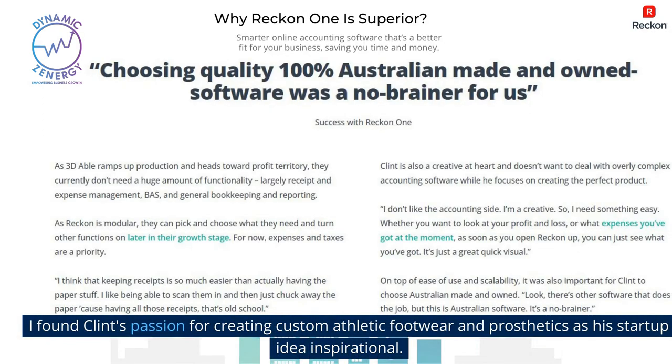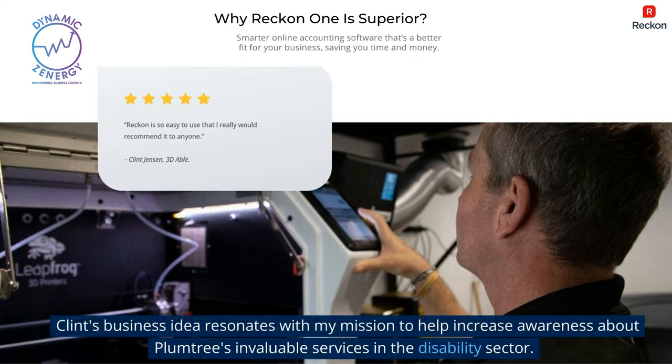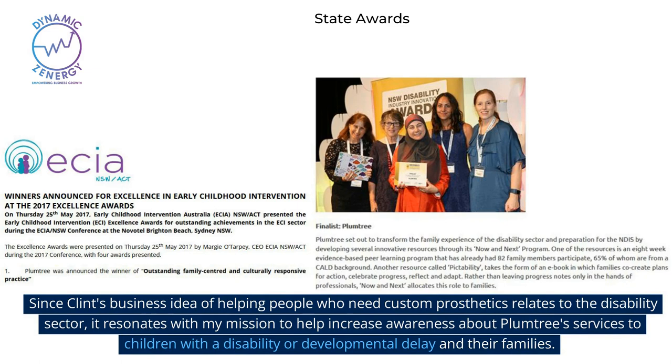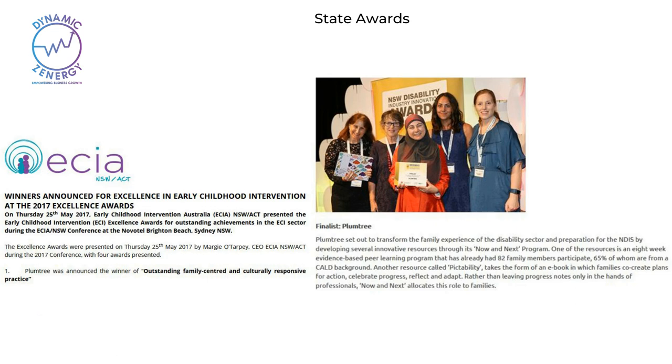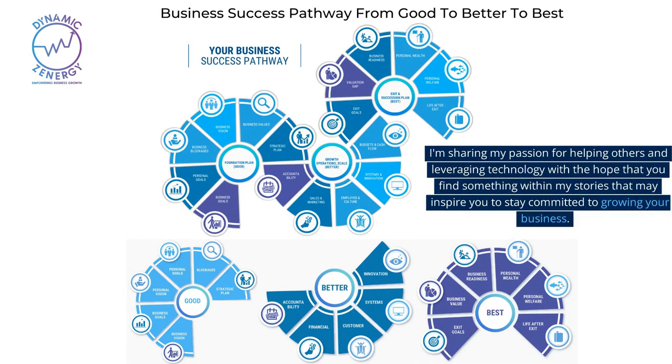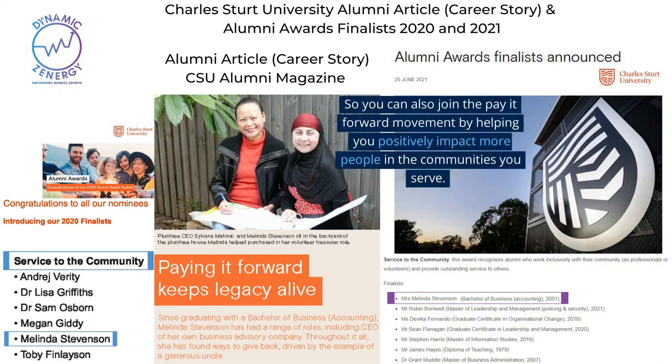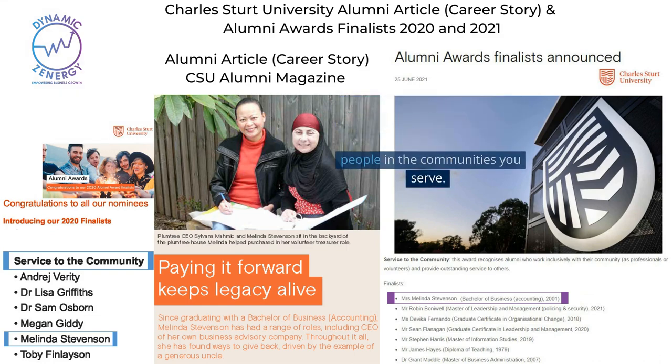I found Clint's passion for creating custom athletic footwear and prosthetics as his startup idea inspirational. Clint's business idea resonates with my mission to help increase awareness about Plumtree's valuable services in the disability sector. Since Clint's business idea of helping people who need custom prosthetics relates to the disability sector, it resonates with my mission to help increase awareness about Plumtree services to children with a disability or developmental delay and their families. I'm sharing my passion for helping others and leveraging technology with the hope that you find something within my stories that may inspire you to stay committed to growing your business, so you can also join the pay-it-forward movement by helping you positively impact more people in the communities you serve.